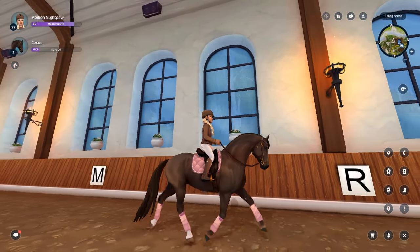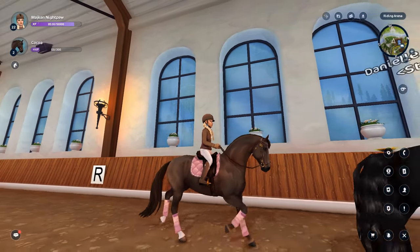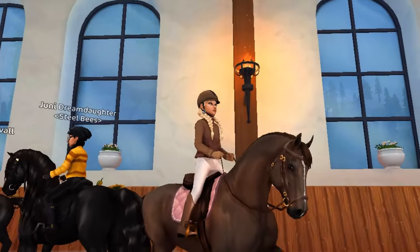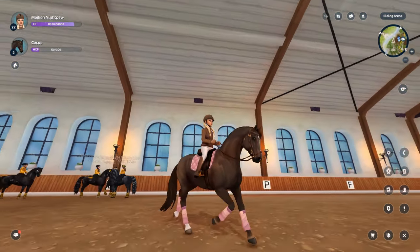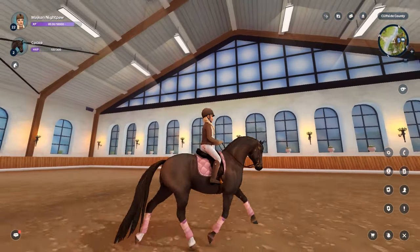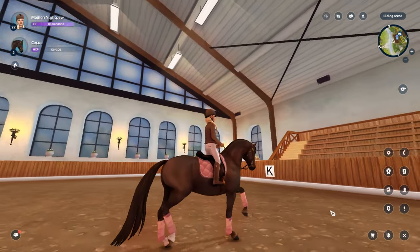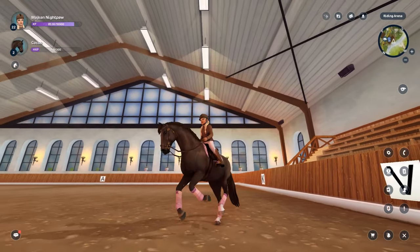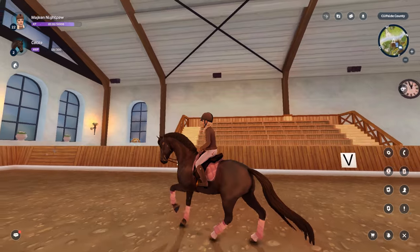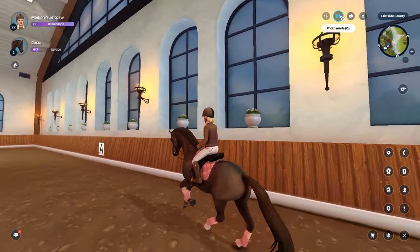Oh my god, that trot! The front knee action on the horses — what I mean by that is, for dressage especially, they really like the high-end knee action that is in a lot of Dutch Warmbloods. It honestly appears the horse is actually on the bit, like the horse is tracking under — meaning its legs are fully moving under them. This slow canter is a collected canter; I think this is the most beautiful canter I've seen on Star Stable.